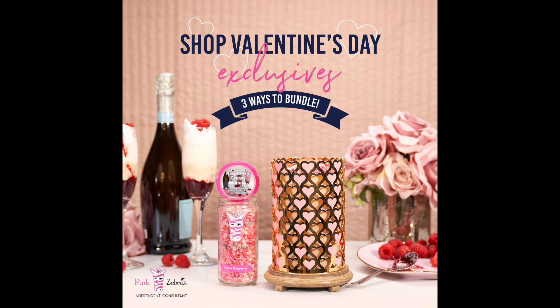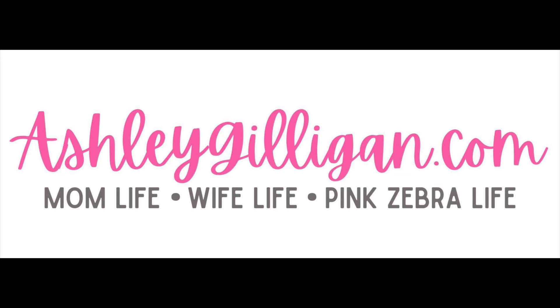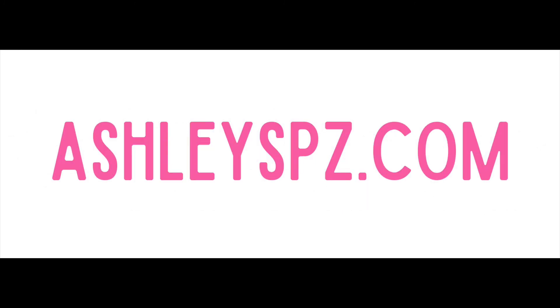So if you guys want to get one, go head over to my website — you can go to my brand new website, ashleygilligan.com, and click on the shopping tab. Or you can go directly to my Pink Zebra replicated website, and that's ashleyspz.com. I'm going to leave both of those up here on the screen for you to check out, as well as all the links to my website and social media in the description box below.